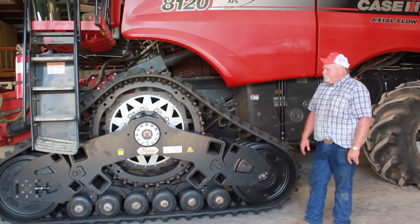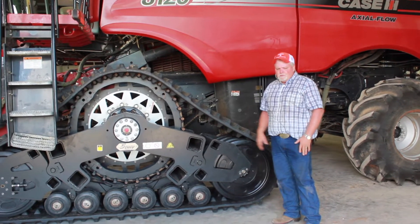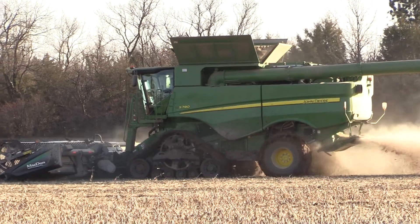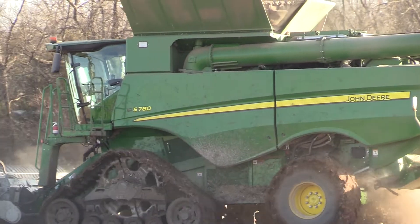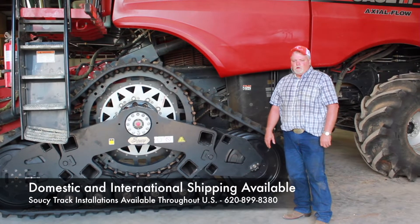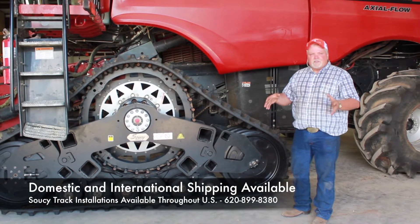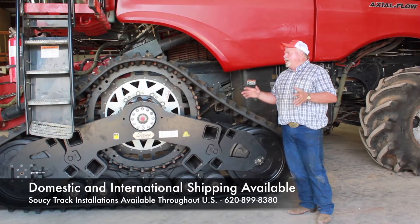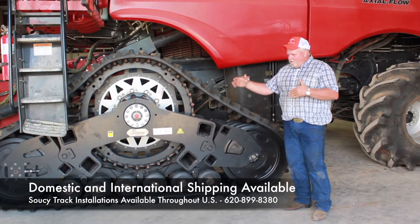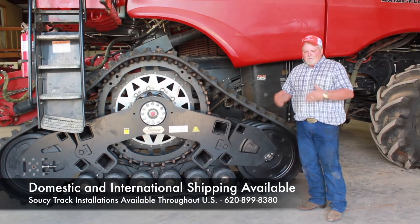A combine with duals puts about 56 pounds per square inch of ground pressure, depending on the head size and the width. With our track systems, we go from 8 to 12 to 13 pounds per square inch — varying depending on what size head you're carrying. A set of factory tracks, Deere or Case, are only eight foot six long, and our tracks are 10 foot nine, 11 feet overall length. So you have a lot larger footprint.